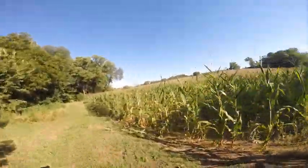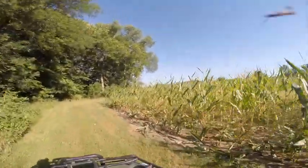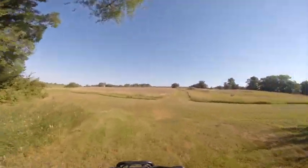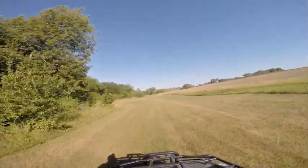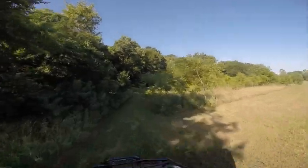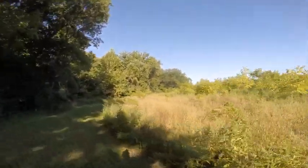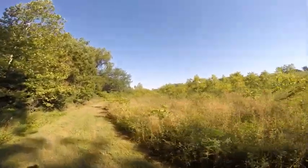We've seen raccoons, deer, and coyotes all in this little plot right here. These are all walnut trees here we planted several years back. Again, the idea is that in the future there'll be a cash crop in the lumber.